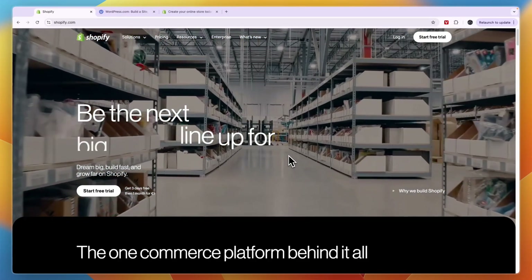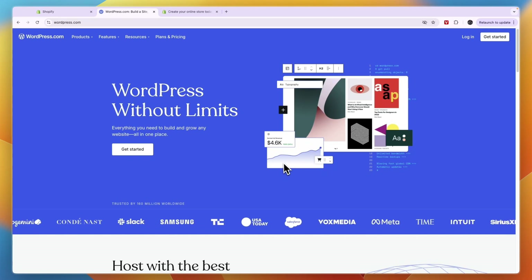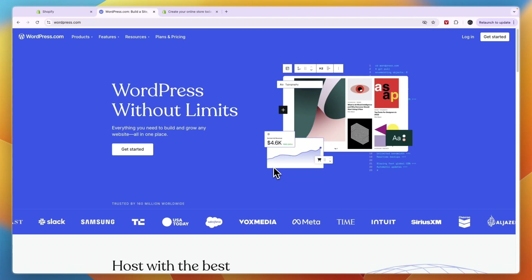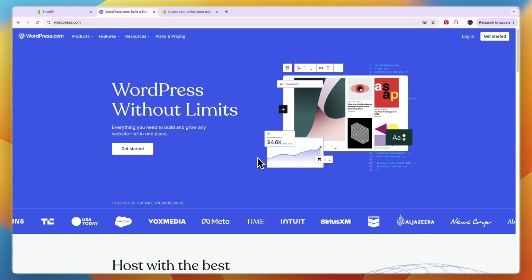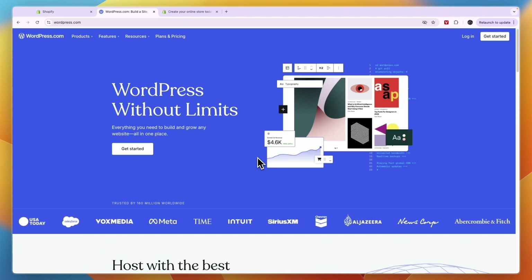In this video I will compare Shopify versus WordPress for e-commerce. If you want to sell physical or digital products online and you are considering Shopify or WordPress, then this is the perfect comparison video for you. I'll go over which one may be best for you and your specific needs.